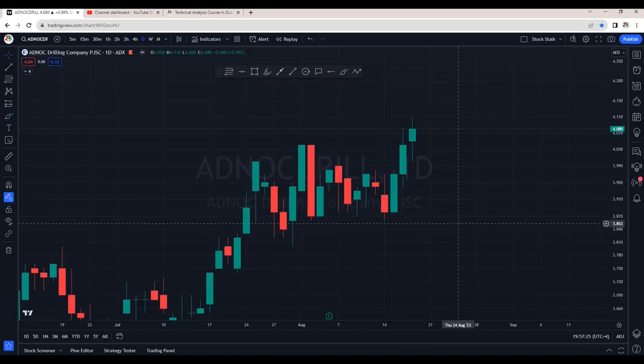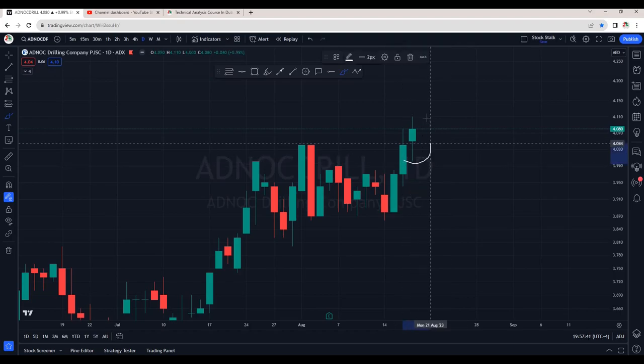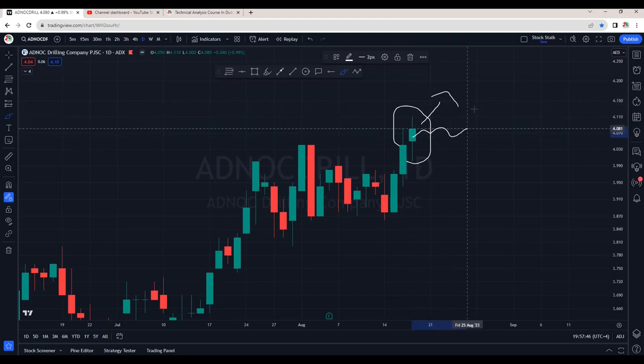ADNOC Drilling is also looking very impressive. I had recommended this stock in my members video — if you still have not signed up, the link is in the description box below. You may join for my detailed analysis and recommendations as well. Today's candle is very bullish and we are expecting upside momentum. Being a weekend, it might go sideways, but overall ADNOC Drilling is very positive.